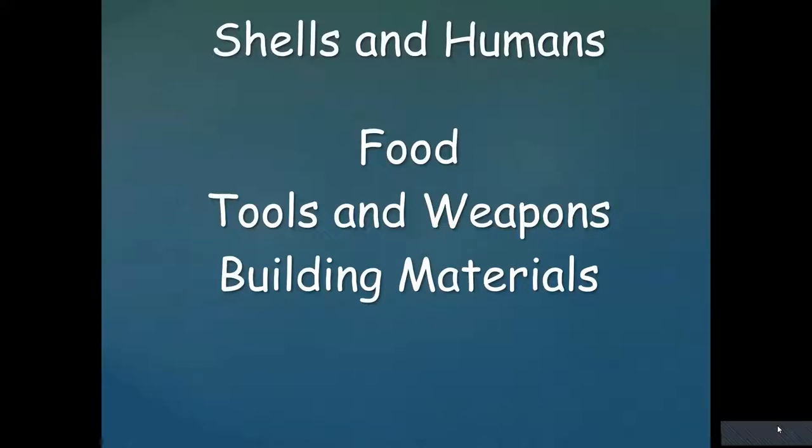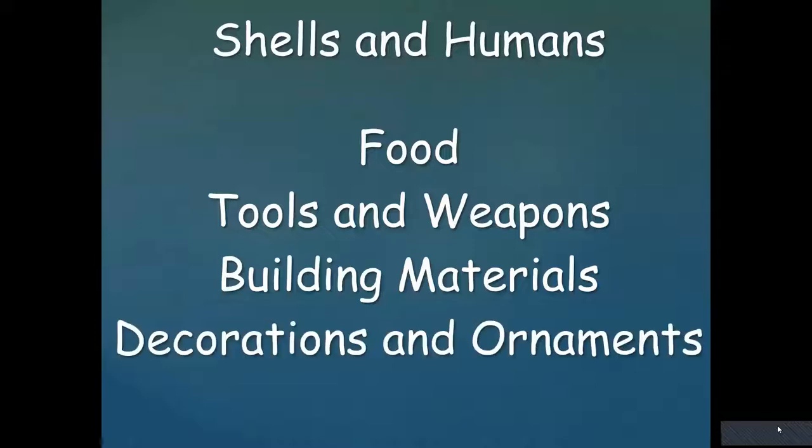Shells have been used for building material — they've paved roads with shells and also used them to create concrete, because the lime in the shell is used to bind it. People have used shells for decorations, either on themselves or around the house — different kinds of ornaments. Shells have also become symbols, meaning they represent something else. Let's take a look at some examples of each of these uses.